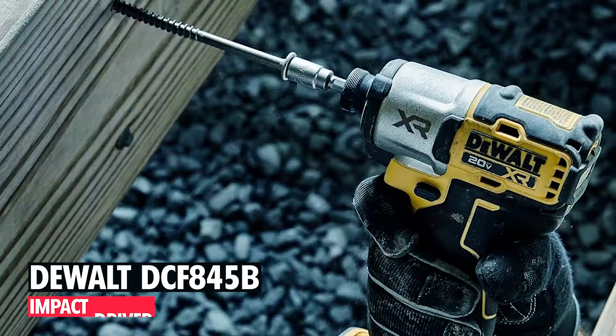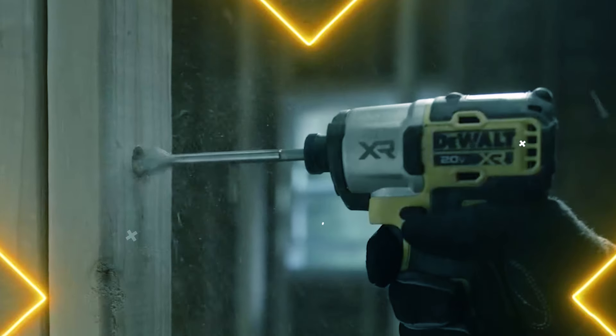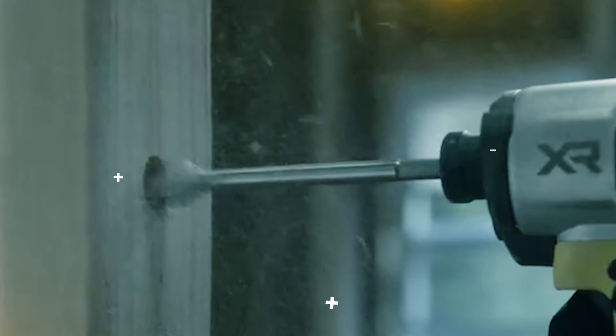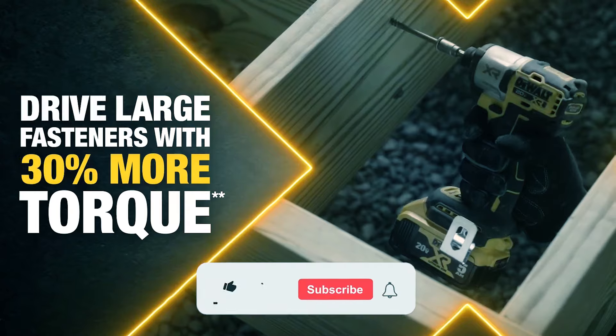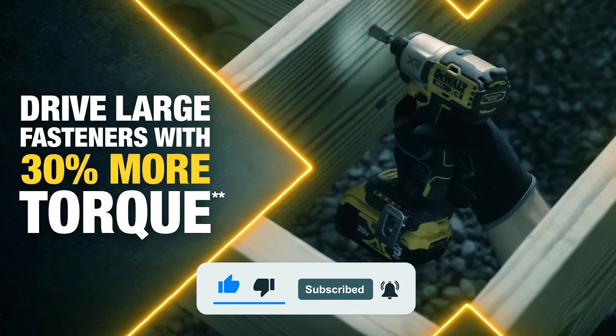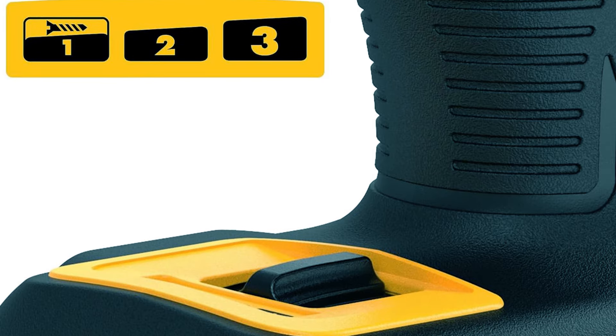The DeWalt DCF 845 Impact Driver is a robust 20V Max XR tool engineered for demanding fastening tasks. It features a powerful brushless motor that delivers up to 1,825 inch-pounds of torque and reaches speeds of up to 3,400 RPM, providing 30% more torque than previous models.